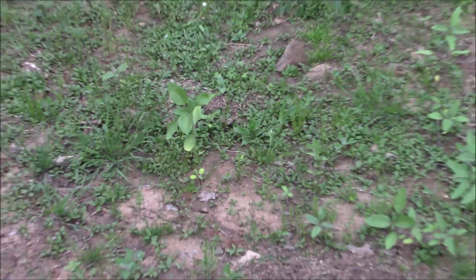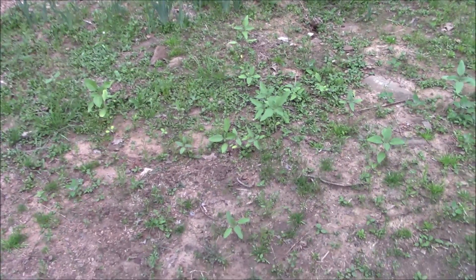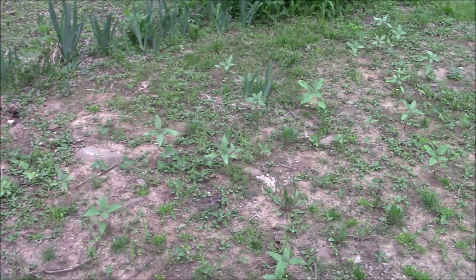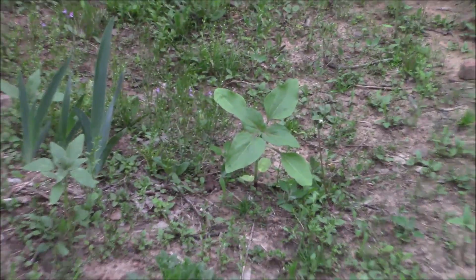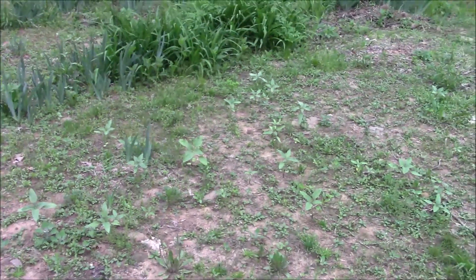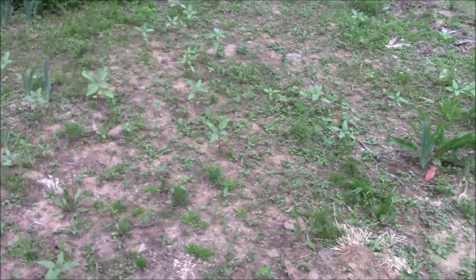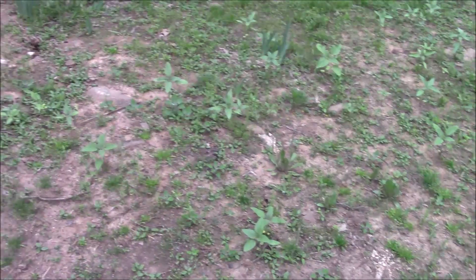The sunflowers are doing well — I didn't even plant these this year; they're volunteers from last year. There are probably 50 or so coming up and some are doing very well. I'm tempted to just surround them with some of those wood chips and see what they do.